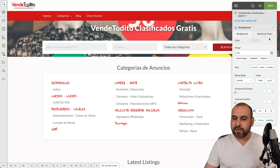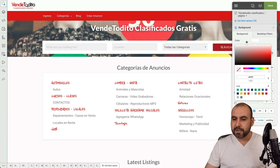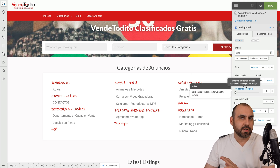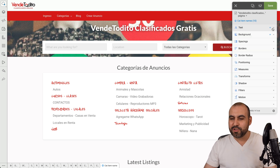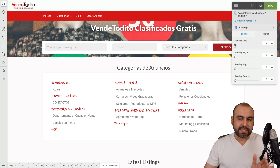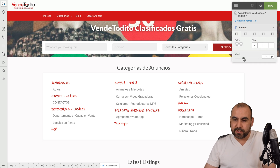There are background settings, so maybe I want to add a background to this element — but I'll leave it transparent as it was. You can add a stock image, adjust sizes, blend mode, horizontal positioning — a bunch of editing options. There's also spacing settings if you want to add some padding or change the position. And there are borders if I want to add a border — I can select the style and set the width, but in this case I don't want to add borders.